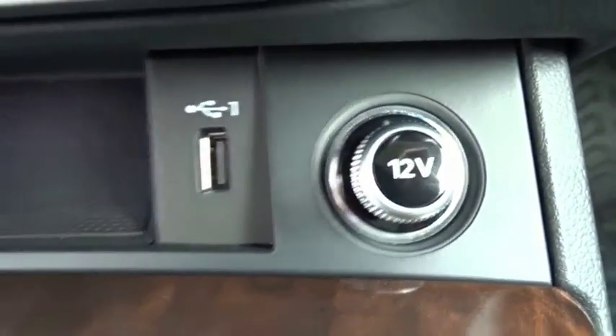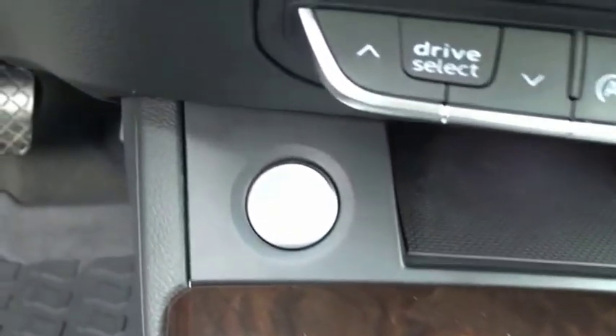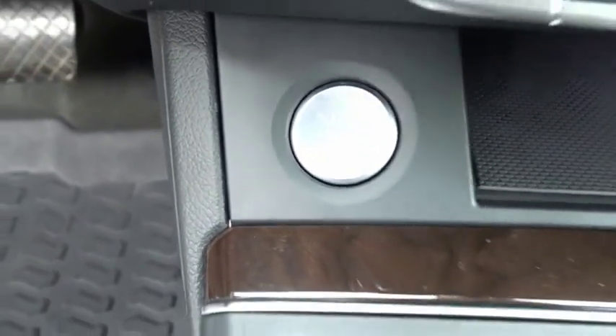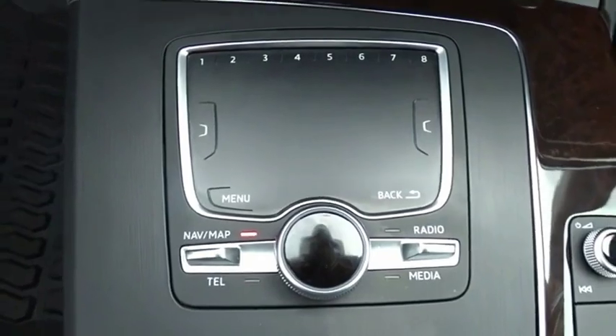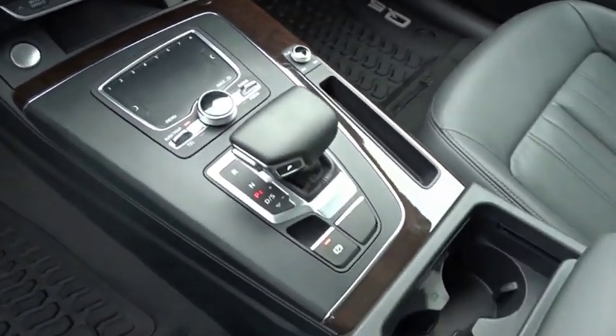The unmistakable Q5 sets a new standard for dynamic crossover performance, design, and luxury. This beauty is sure to make you the talk of the neighborhood, so call or drop in for a test drive today.